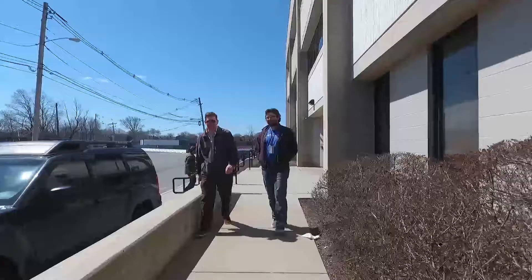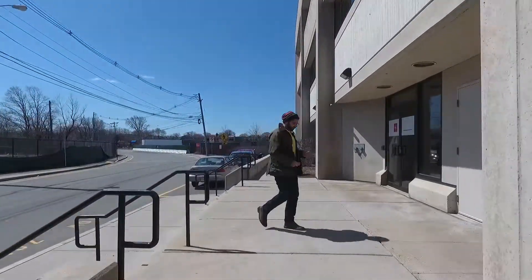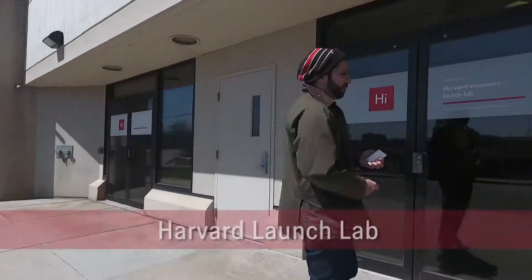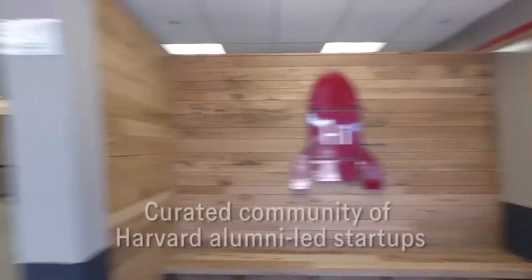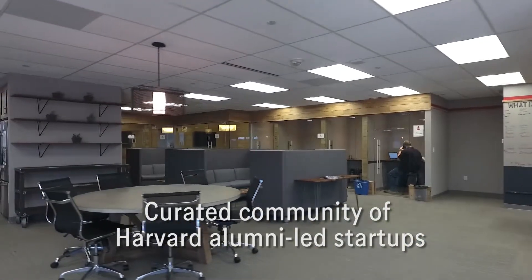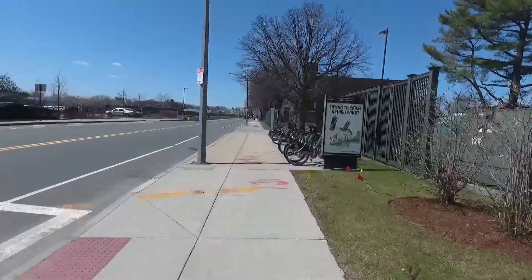In response to demand from Harvard alums, the iLab was joined in 2014 by the Harvard Launch Lab, a curated community of Harvard alumni-led high-potential early-stage startups. Now hosting more than 25 high-growth ventures from across Harvard University, the Launch Lab has exceeded all expectations.